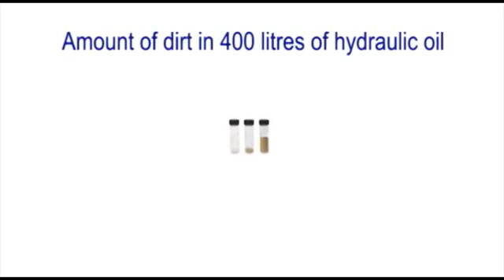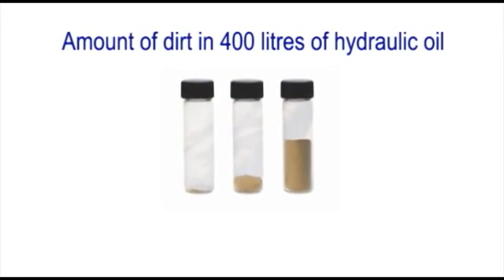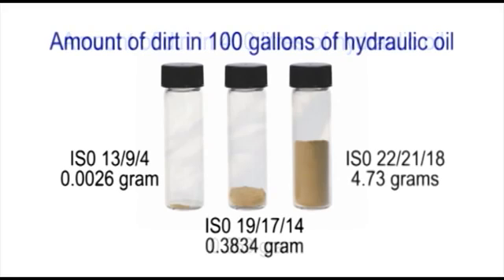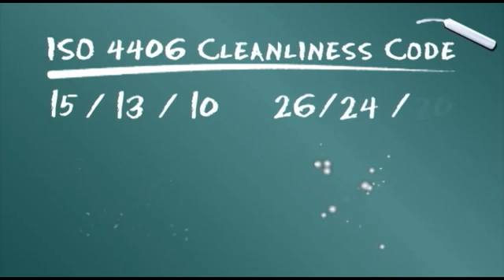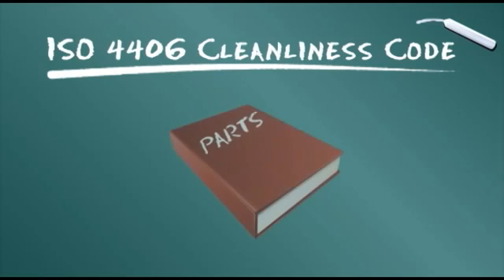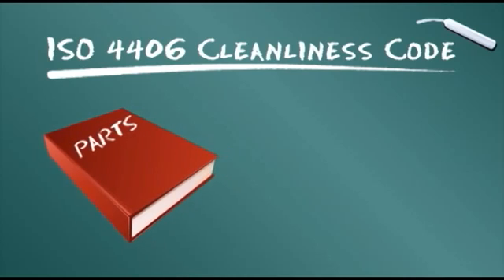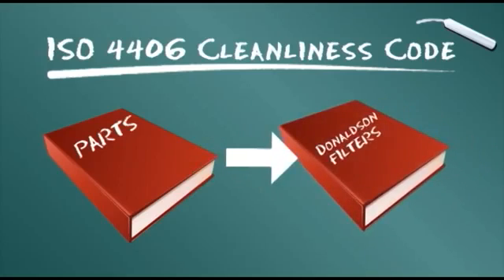Looked at another way, the dirt in these three glass containers each represents a different ISO 4406 cleanliness level. From a tiny fraction of a gram on the left, to about a third of a gram in the middle, to almost 5 grams of dirt on the right. Note how the three cleanliness code numbers also get progressively higher to indicate more dirt and less oil purity. Most component manufacturers specify filtration level recommendations using the ISO code. This code will help you select the filters with the right Donaldson media to meet manufacturer specifications.